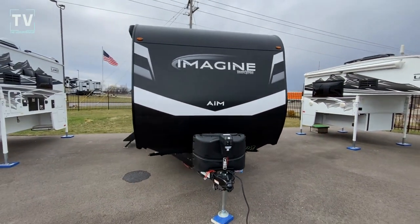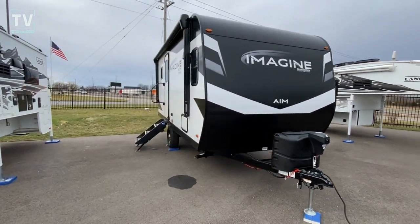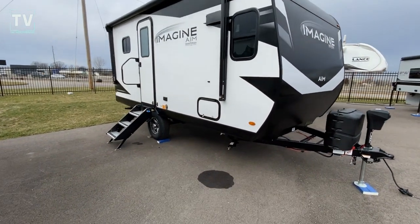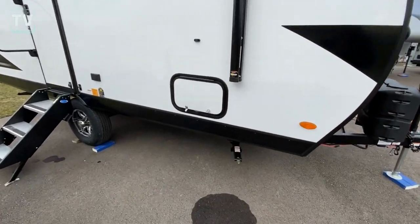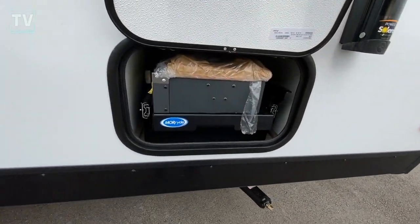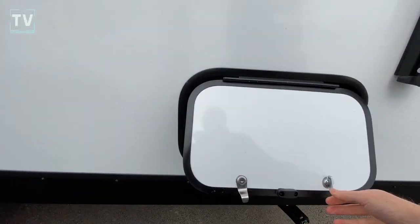Hey, it's Tom Gallagher the Videopreneur, and this is a brand new model, a 2023 Grand Design Imagine AIM 15BH. It's a shorty but it's really unique, so we have a grill that pulls out there.